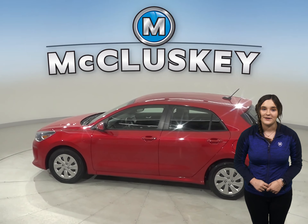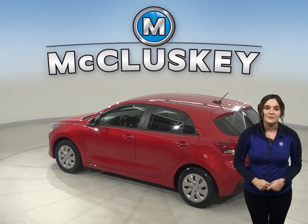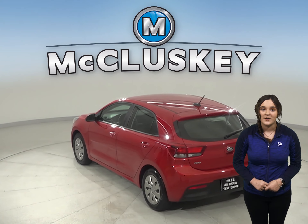It can get up to 37 miles to the gallon on the highway. It comes equipped with a 1.6 liter I-4 engine with a 6-speed automatic transmission.